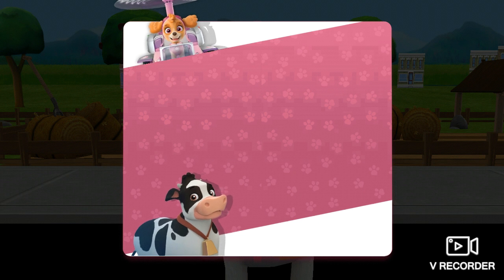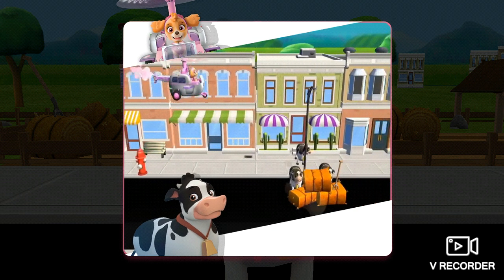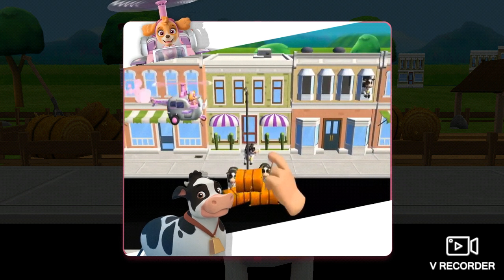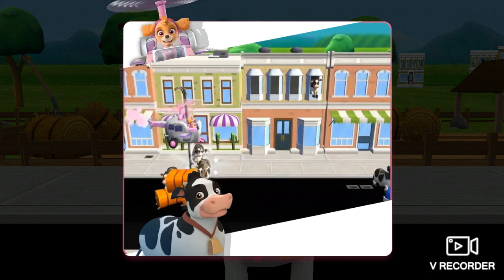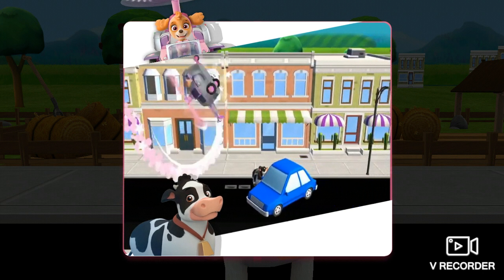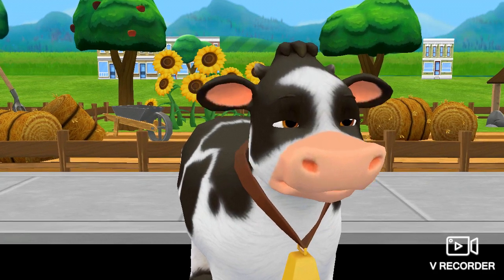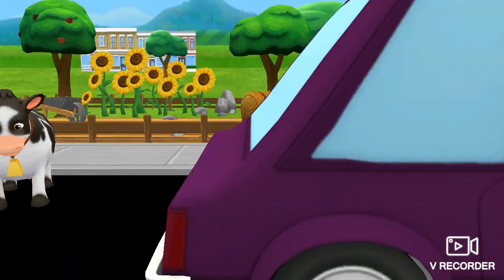Skye is in. When you see a cow, tap on it. Watch closely for cows that are hiding. All right, Skye, let's find those cows for Farmer Al.